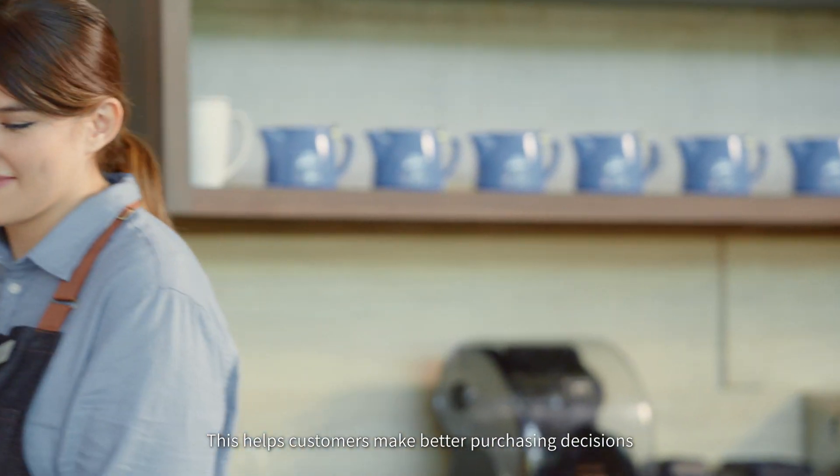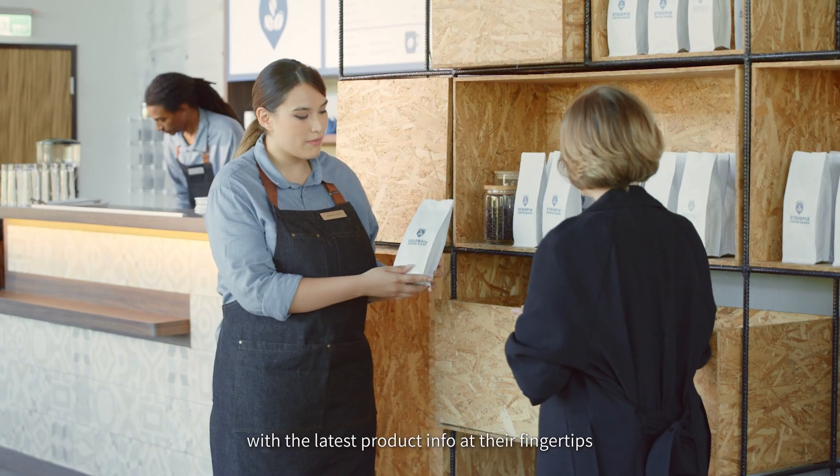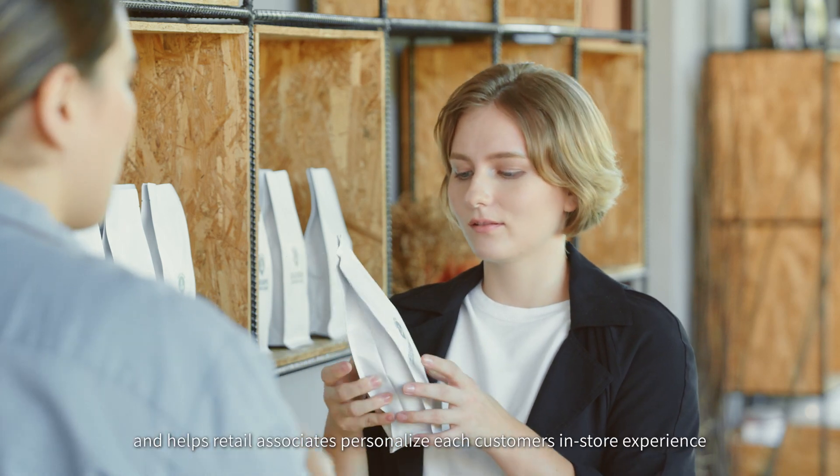This helps customers make better purchasing decisions with the latest product info at their fingertips and helps retail associates personalize each customer's in-store experience.